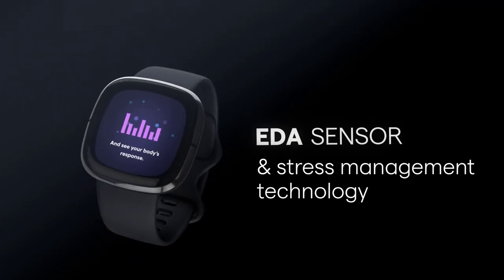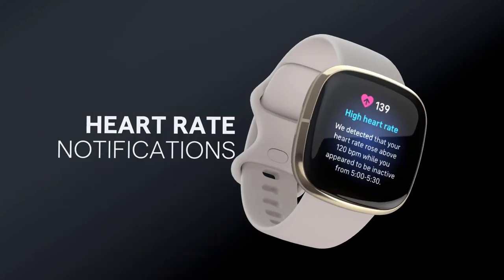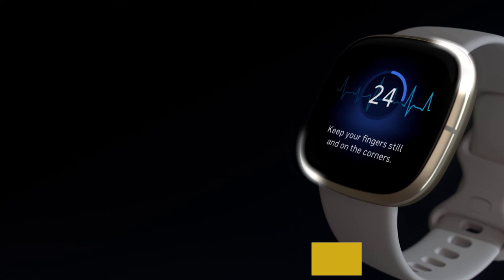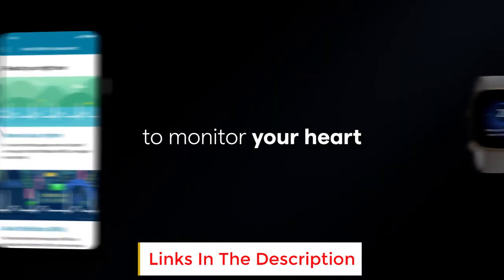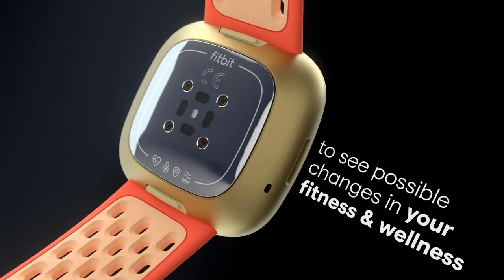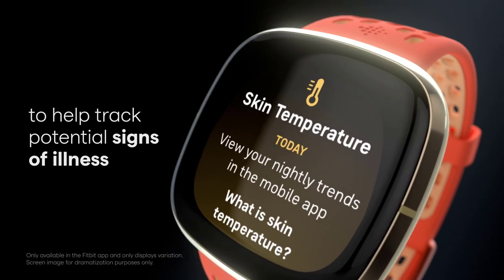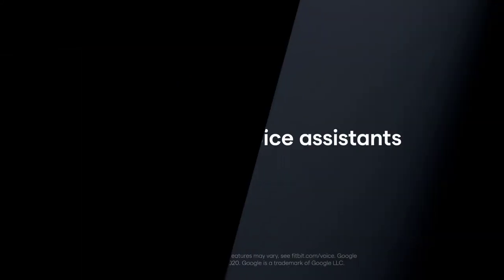You get heart rate, skin temperature, and SpO2 tracking. The Fitbit app helps track menstrual health, though admittedly you can do that with any Fitbit. It also includes GPS and swim tracking. The large watch display is bright and colorful, great for seeing phone notifications. You can also talk to your watch — it has Alexa and Google Assistant built-in. And it has a 6-day battery life, less if you use GPS.